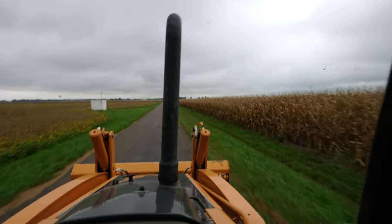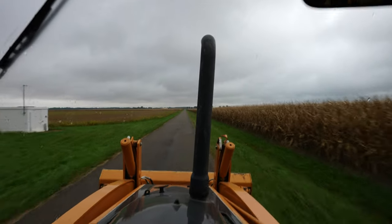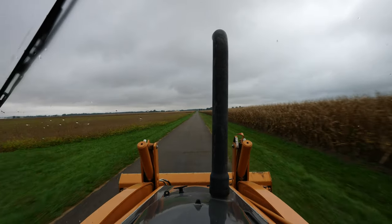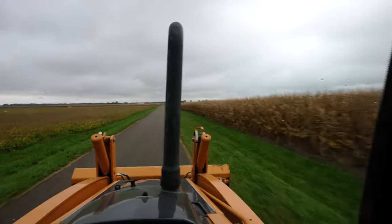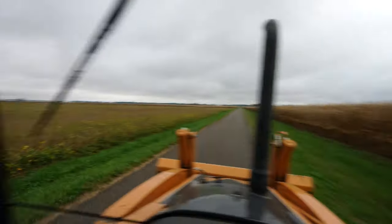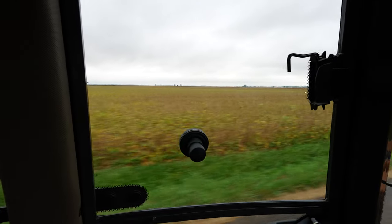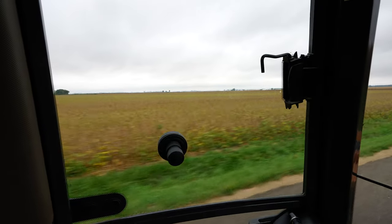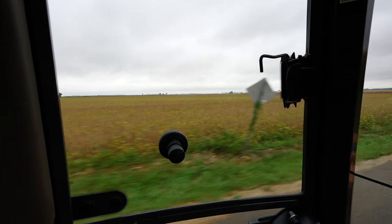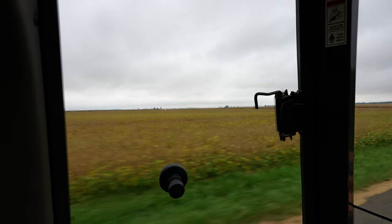I figured we might as well take the scenic route bringing this backhoe home, coming up south of the farm. We've got ground on both sides of the road here. I want to check out the crop a little bit. Not like we have a whole lot to do this morning. Corn looks pretty good. And our Asgrow 38XF1Bs have turned quite a bit in the last week. They're actually catching up to those Pioneer 3.9s that started turning much earlier. I'm really excited to harvest this field — I think they're going to be extremely good beans.